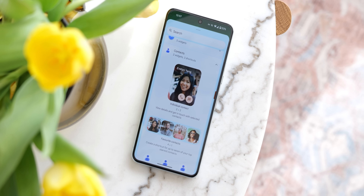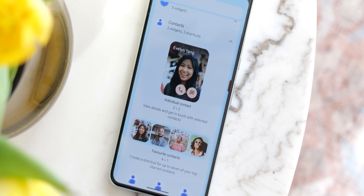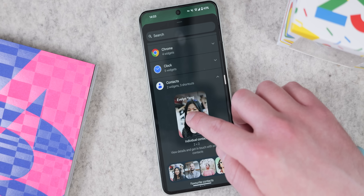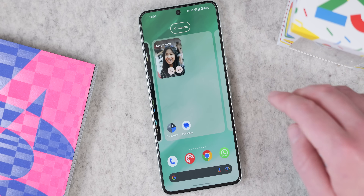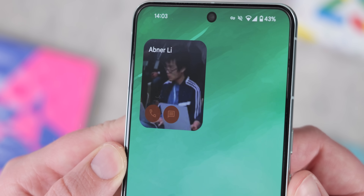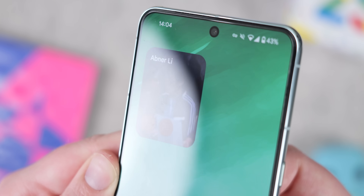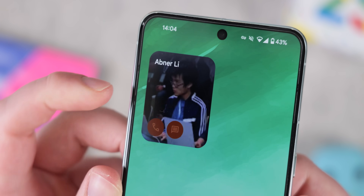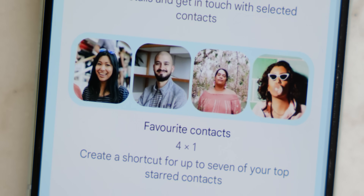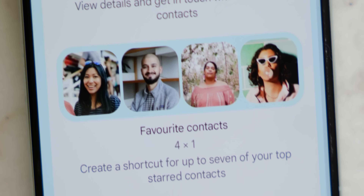Google has two neat contact widgets that might be really useful if you have a few favourite people you connect with on a regular basis. You can put individual contacts right there on your home screen, and this will let you quickly start a call or send an SMS message with that person, with a large profile picture shown if you have set one. If you have a few favourite contacts, you can add a quick bar to pull from any preset favourites — though tapping these opens their full profile rather than initiating a call or text, so it's a little less direct.